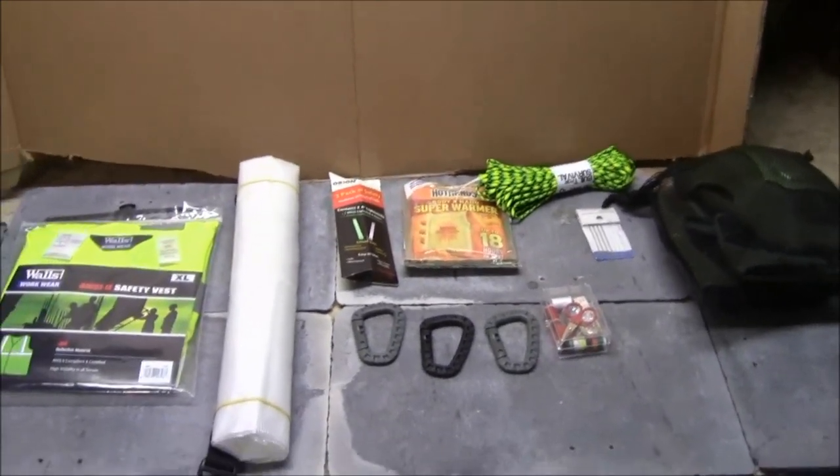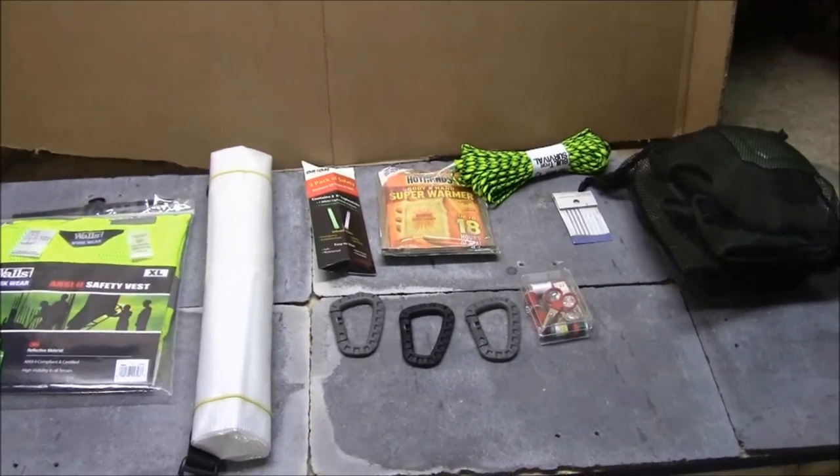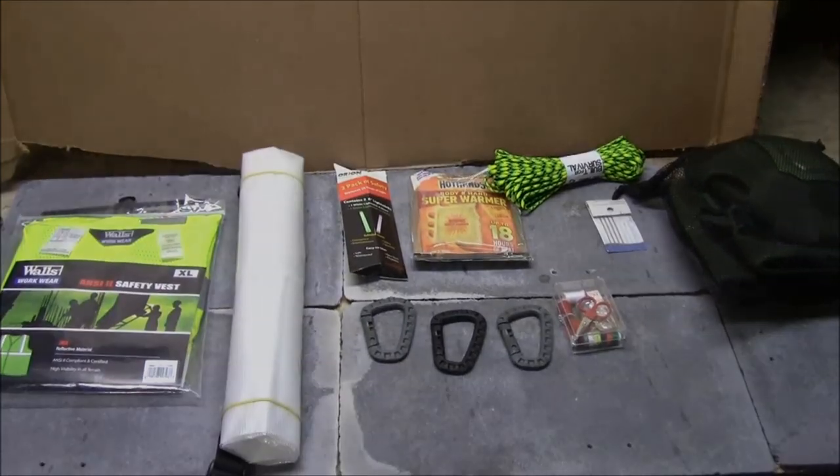So a bunch of different add-ons to my survival bag. Appreciate you guys checking out the video — thanks as always for coming to Everyday Tactical Vids. Like, subscribe, check us out on Facebook and Twitter. Later guys.